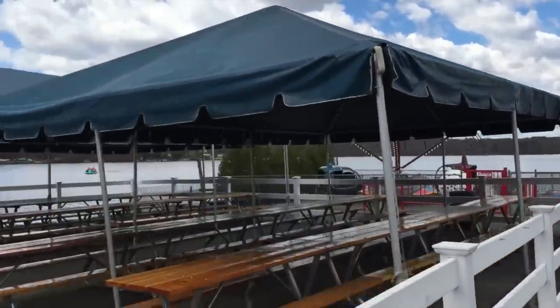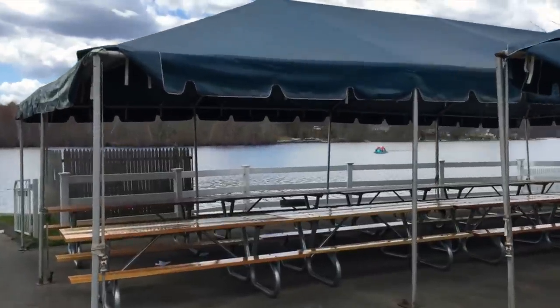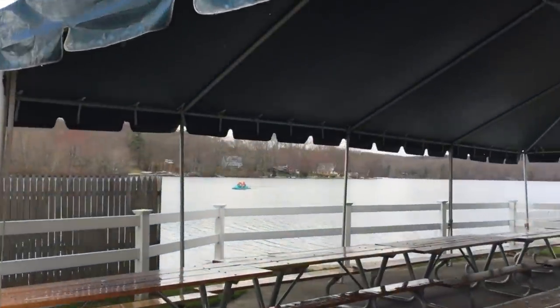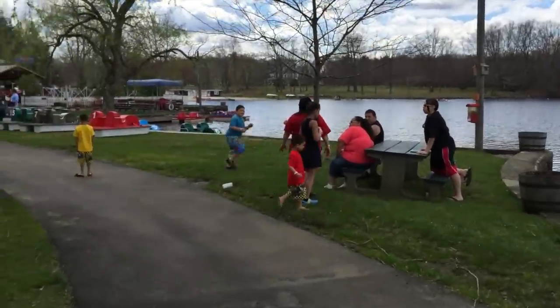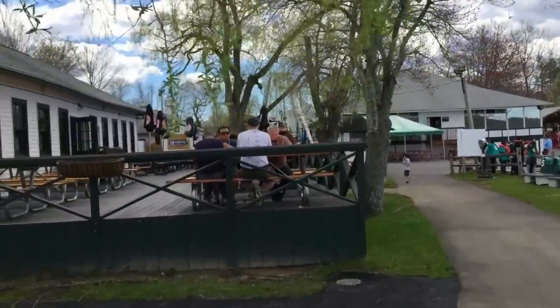And over here is a set of picnic tables for outings. And out on the lake you can see a paddle boat. Around the corner here is the dock for the paddle boats, so you can rent paddle boats for a half hour or an hour.